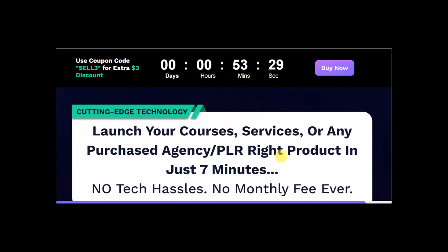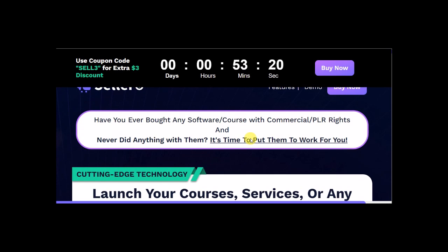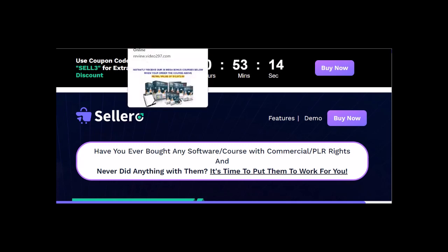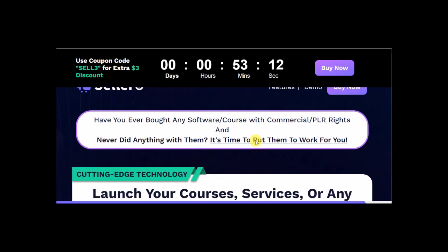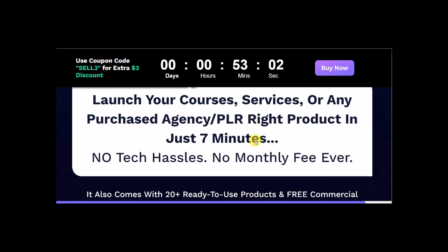Solero generates the website and features the products that you have — or you could use the 20 that are already included. In a few minutes, the company is going to show you more details about this product. It's an excellent service. You can start making money with PLRs selling through the system. Everything you have on your computer — PLRs you never use — you can add to the system and start selling and collecting money immediately.